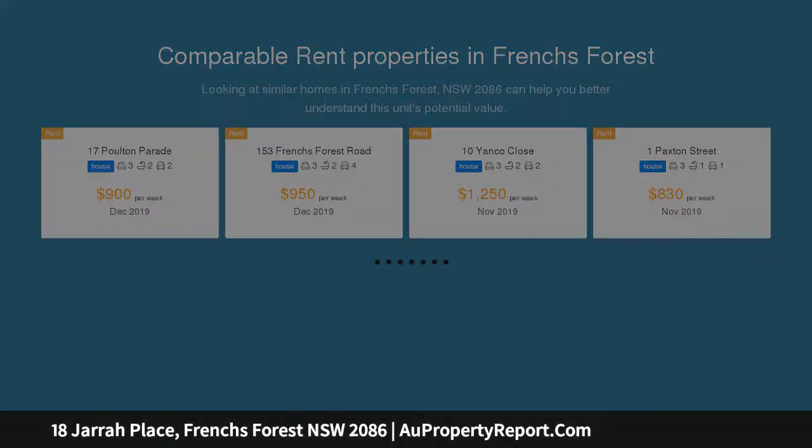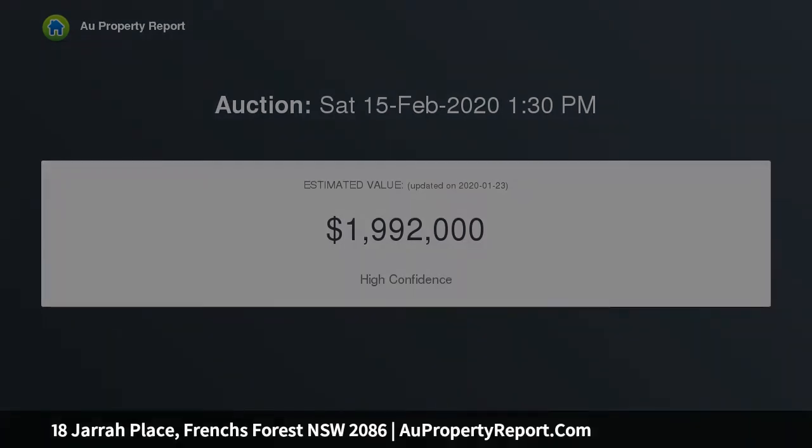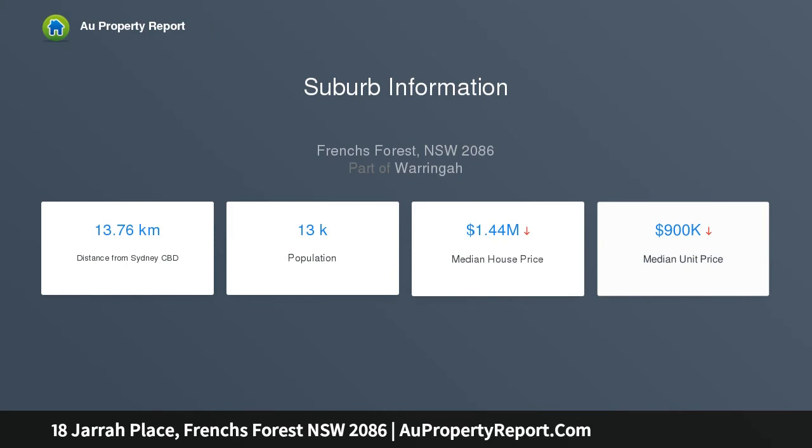Abundant with natural light and airflow, the flowing floor plan provides a perfect space for entertaining. The spacious kitchen features a Bosch dishwasher, wall oven, glass cooktop, and large breakfast bar, adjoining the family room which opens out to the rear terrace. Each of the three bedrooms features a built-in robe.